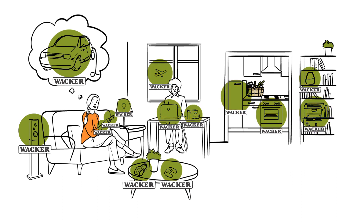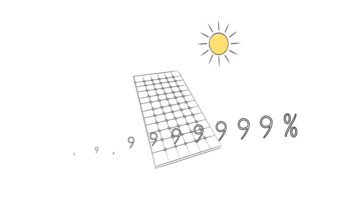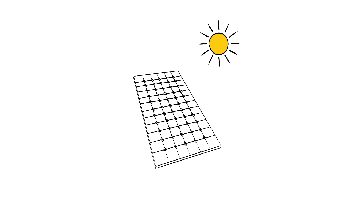One could say you encounter VAKA every day without even noticing. By the way, seven nines behind the decimal point is the degree of purity required in polysilicon for use in the manufacture of solar modules for photovoltaics — another important field of application for high-purity polysilicon from VAKA.